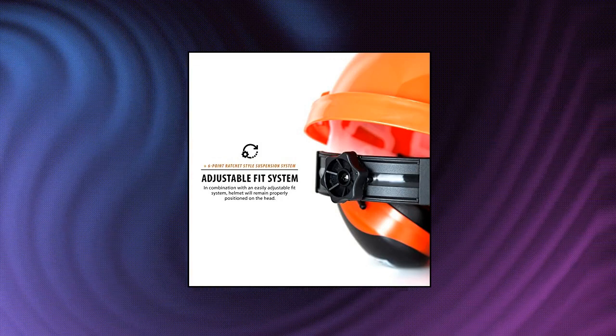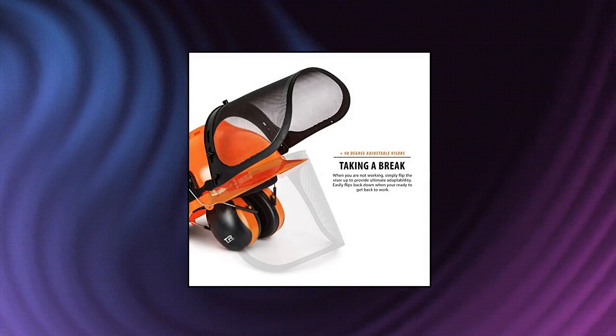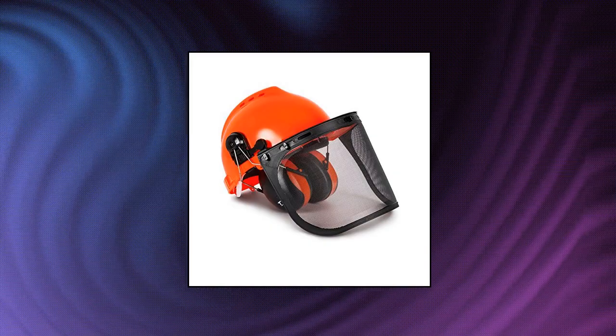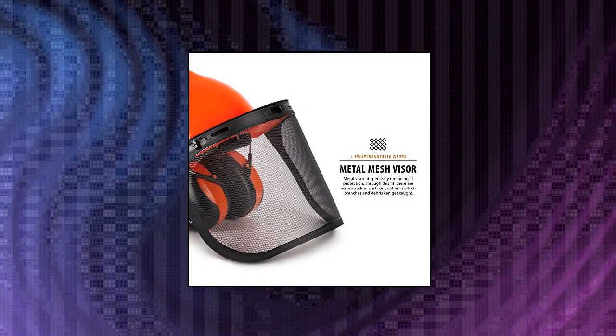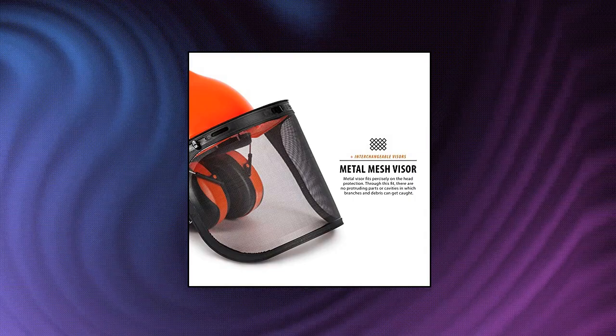Ideal for forestry type work. Noise Reduction SNR 26 dB. Secures firmly on head and a convenient dial knob makes it easy to adjust the circumference 20-24.5 inches, 52-62 cm. Lightweight, interchangeable mesh and plastic visors provide shielding from debris. All parts are ANSI and CE approved. Helmet carries a Z89.1-2003 ANSI rating.